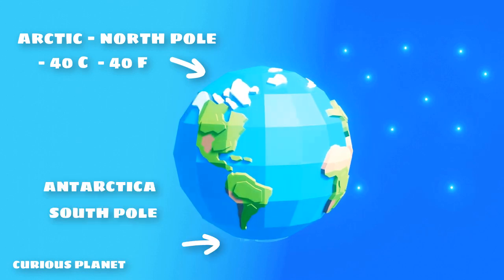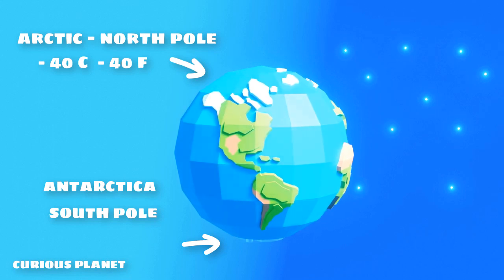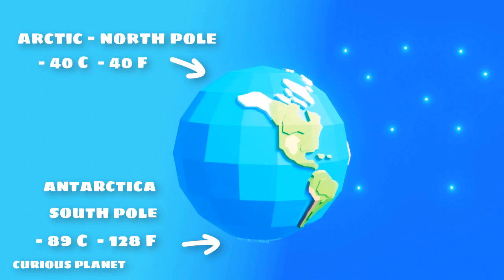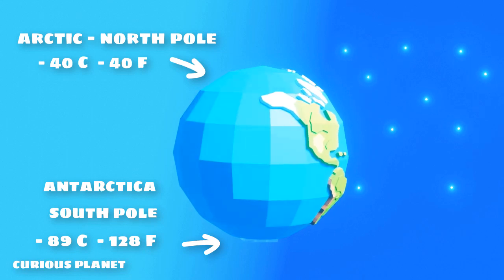On the other hand, Antarctica, which contains the South Pole, has the average winter temperature of minus 89 degrees Celsius, which is minus 128 degrees Fahrenheit.